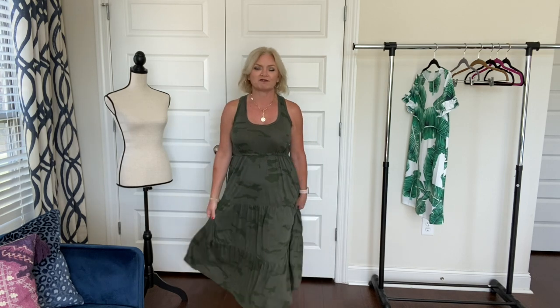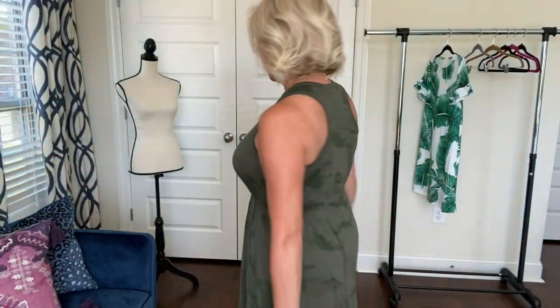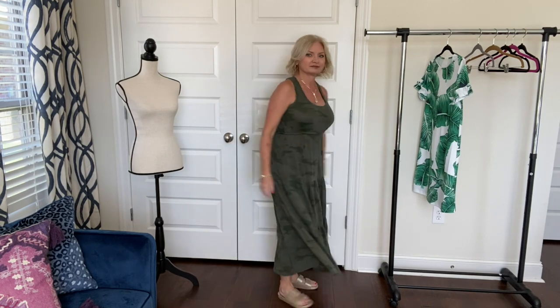For jewelry, I'm wearing these little gold hoops from an old Stitch Fix. My necklace is from my Summer Curator box and my bracelets are from Kendra Scott. So that is my look today. This has just been an easy, breezy dress — fun to wear and easy to wear.